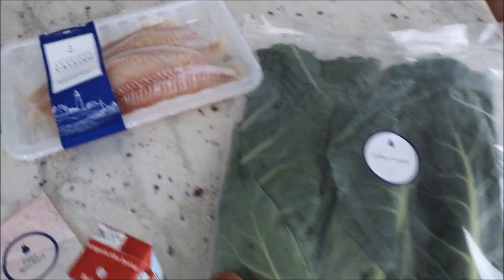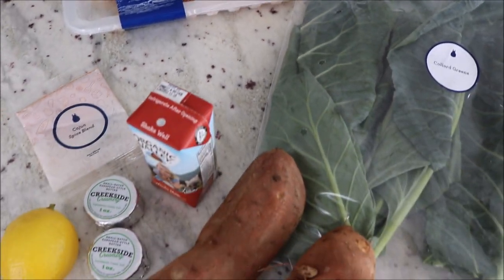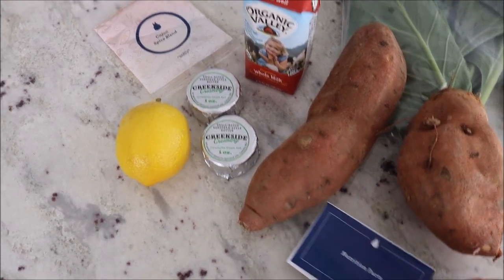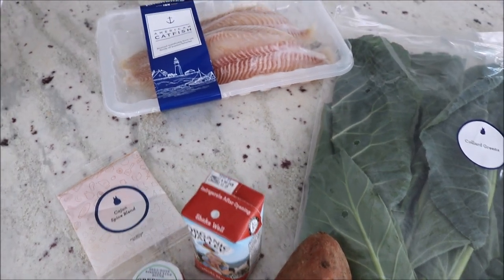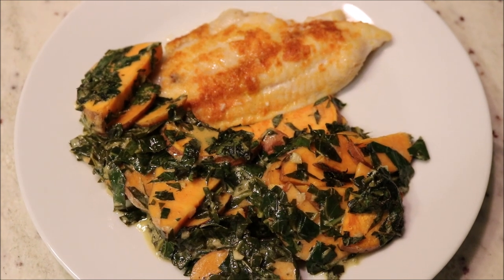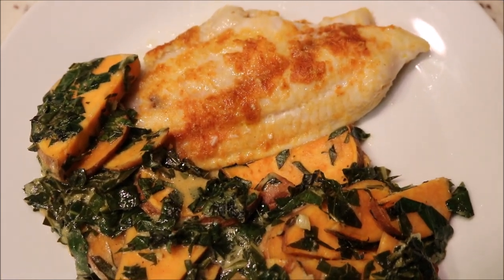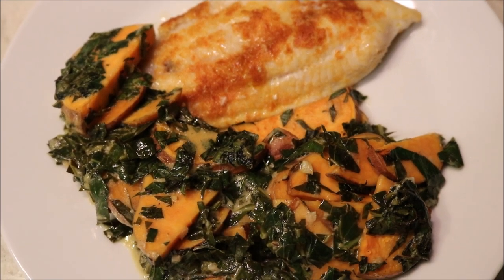You can skip meals and cancel at any time. Another great thing is that each meal takes 40 minutes or less to prepare. Blue Apron is offering the first 50 people three free meals with your first Blue Apron order — I'll leave a link below. Here is my second Blue Apron meal: blackened Cajun catfish with sweet potato and collard green gratin.